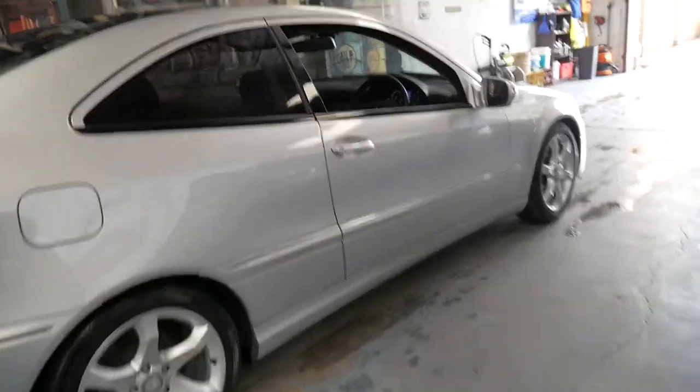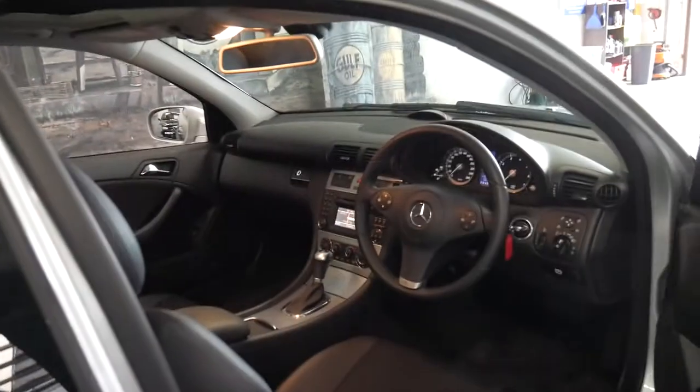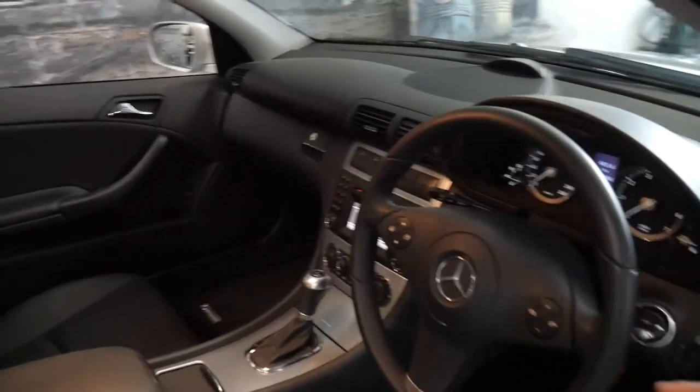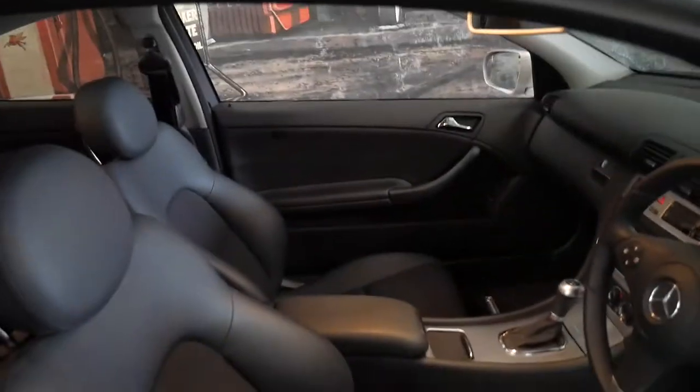It's silver in color with black interior, it's got Continental tires all around and just 81,000 kilometers since it was new. It's got Bluetooth and the nice big panoramic sunroof, and it really is beautiful.